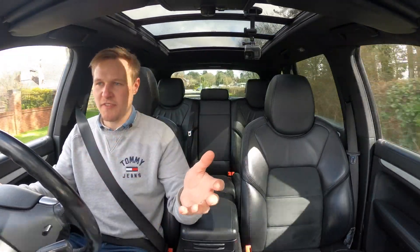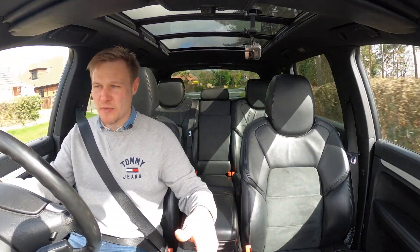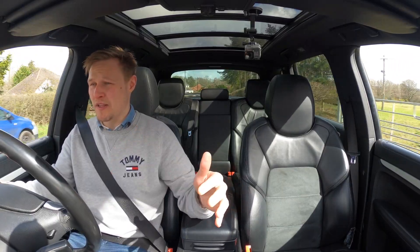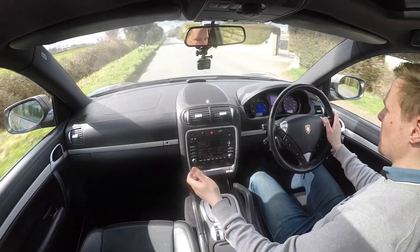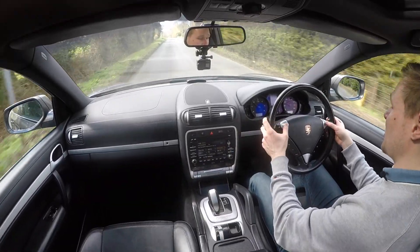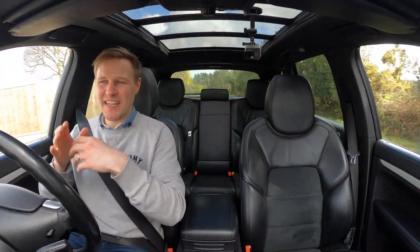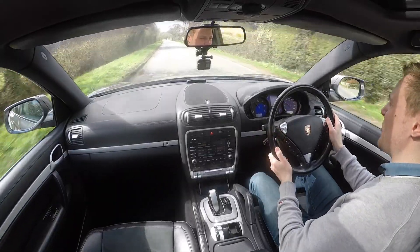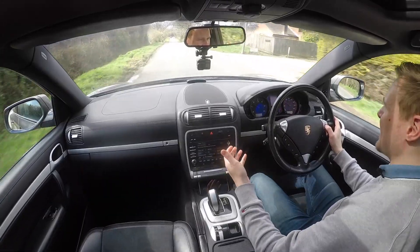You can get a six-speed manual, but I don't think that's the right gearbox for this sort of car. Otherwise the common option is the six-speed Tiptronic S automatic gearbox, which whether twinned with a petrol or diesel engine is pretty bulletproof. You can knock the shifter left for manual override and change gear via the rocker switches on the steering wheel column. I wouldn't recommend it — it's pretty slow and not particularly intuitive by today's modern PDK standards.